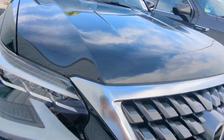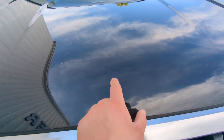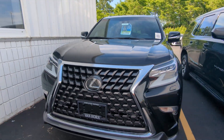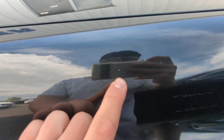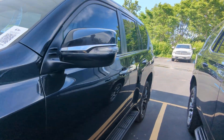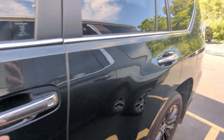On the front hood there's a little bit of a paint chip, as to be expected — it's a black vehicle that's driven on a road. Other than that it's pretty good up front. Over on the fender there's one small paint chip, and moving further down the line another small rock chip on the door.